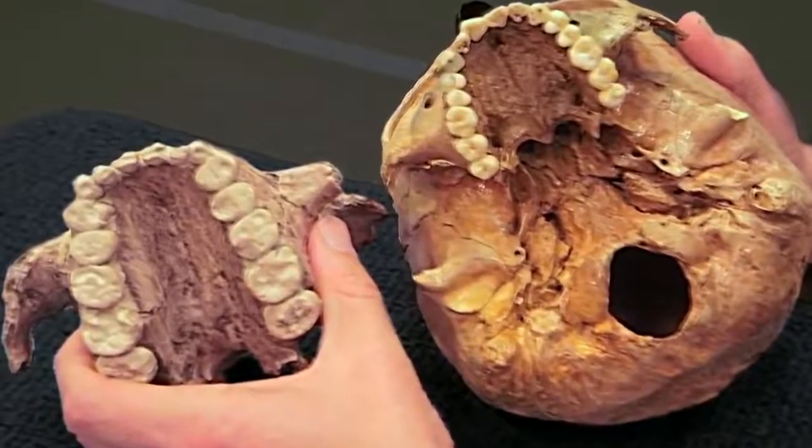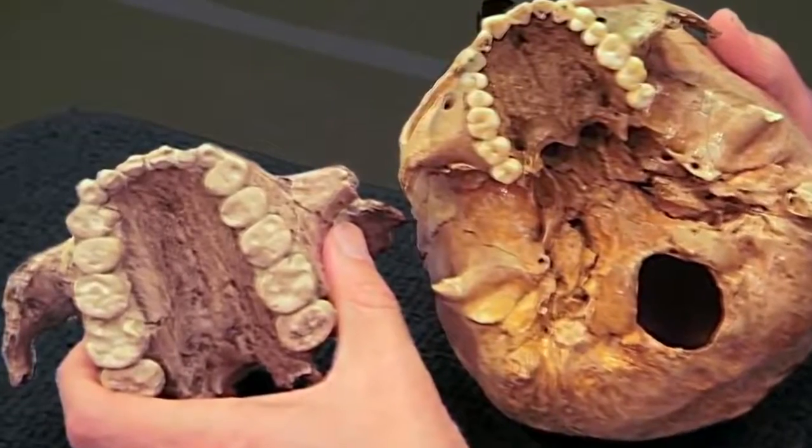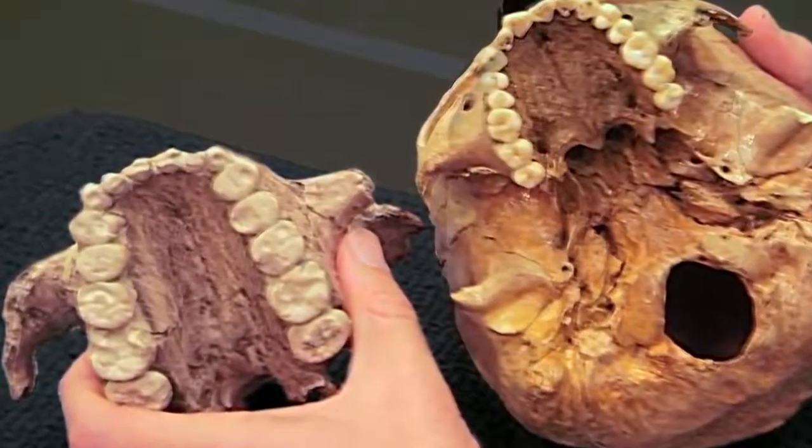When we look at the microscopic wear on those teeth, it's actually quite rare that we see the heavy pitting one would expect of a hard object feeder. More often, they're sort of light, wispy scratches, which is what we see in soft fruit feeders.